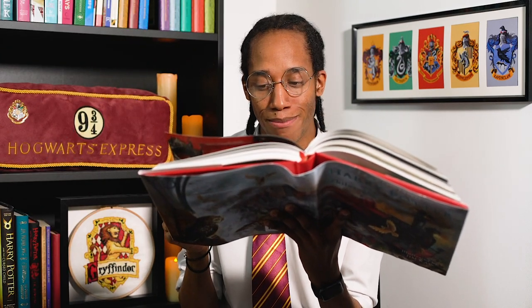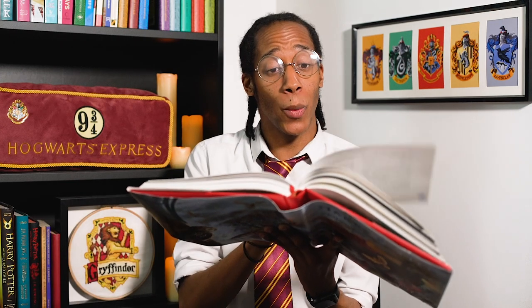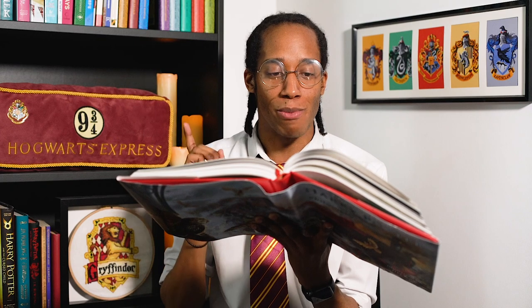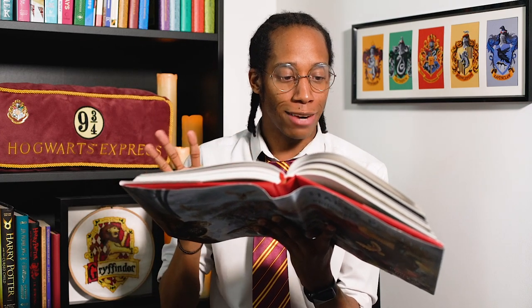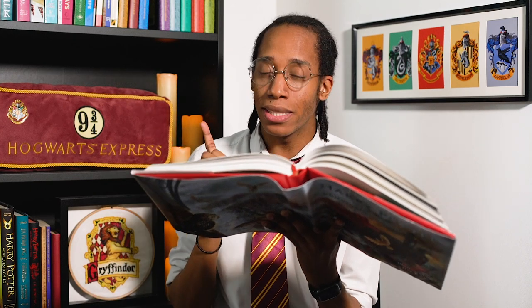Harry has just finished his hamburger and turned around to talk to Hagrid who has disappeared, and that's pretty much where that chapter ends. So we're going to move on to chapter six, the journey from platform nine and three quarters. Harry's got his last month with the Dursleys but before he disappears he's got to ask them for one more favour — to take him to King's Cross.